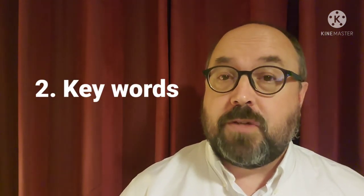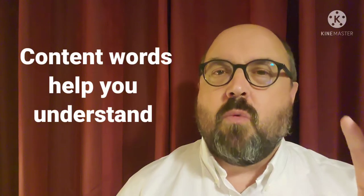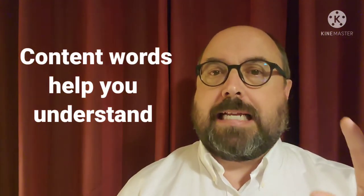Number two is listen for key words. The key words in English are the nouns and the verbs — those are the content words. They let you know what is happening, what the story is about. So listen carefully for them.